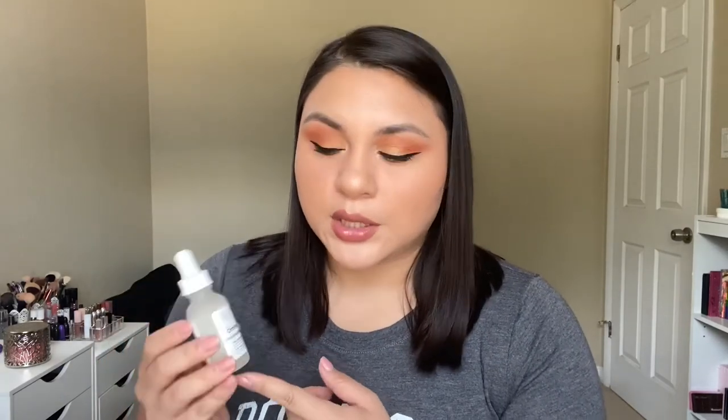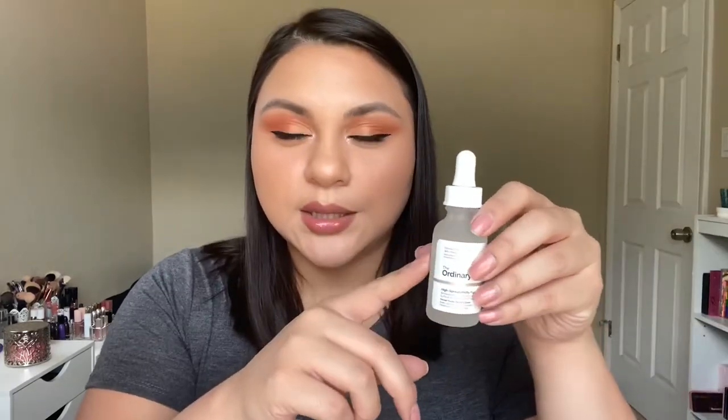Alright guys, that is today's look. I really enjoyed using my Juvia's Place palette again — I haven't used it in so long. I did try a couple of new products. The first was The Ordinary High Spreadability Fluid Primer — it was not greasy at all, it just made your skin really silky smooth. The Ordinary has really good prices, and even though I can still see a few lines on my forehead and pores on my nose, I think my skin looks really pretty, hydrated, and glowy. It didn't dry my skin out or make me greasy — it kind of just kept me in the middle and smoothed everything out.